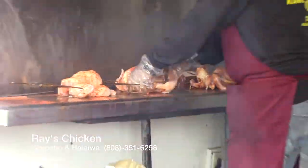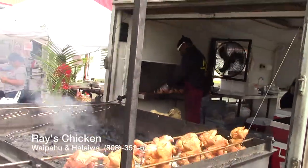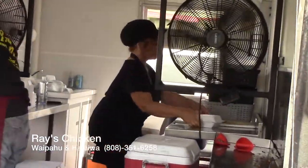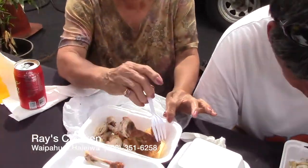A lot of our customers that have been buying chicken from us for years can recognize the same taste, and a lot of the tourists and visitors that come to Oahu always get the same taste that they had maybe 10 years ago, 15 years ago, when they visited in the past. That's how we kind of made a name for ourselves — it's the quality of our chicken and all the work we put into delivering it for you guys.